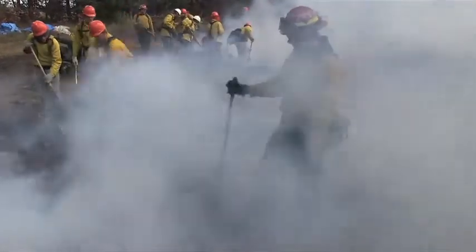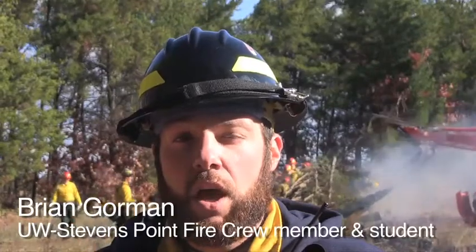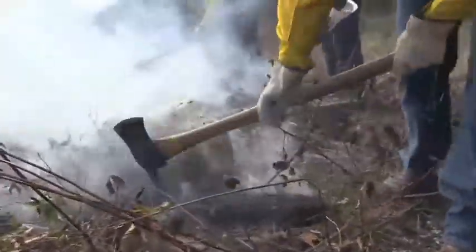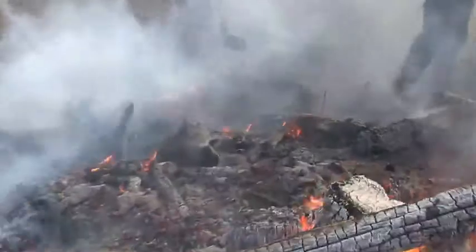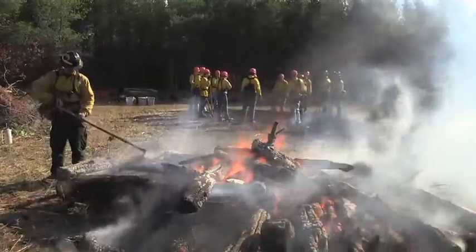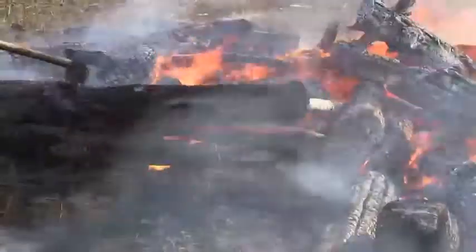This is part of our Forestry 224 class, which is the intro to wildland firefighting. It's part of our new major here at the University of Wisconsin Stevens Point in wildland fire science. We have 80 students enrolled in the class, 30 UWSP fire crew instructors, as well as seven staff members from the DNR. This is the field portion of the program where students learn the hands-on application of wildland fire suppression as well as prescribed fire.